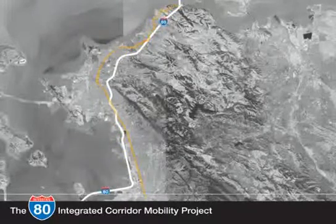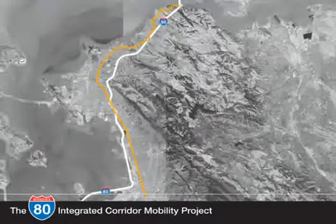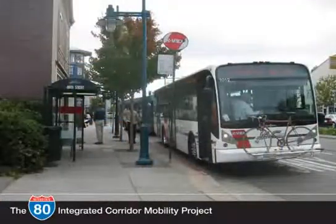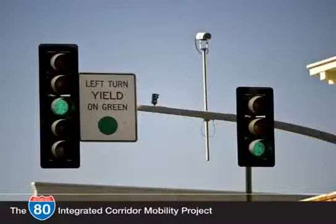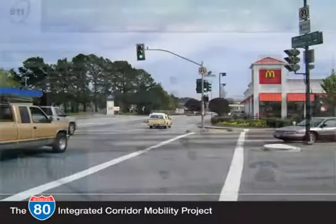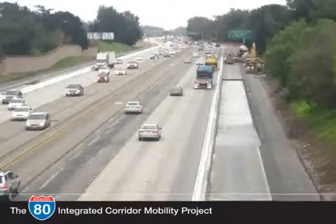Great strides have already been taken to improve traffic flow and transportation services along San Pablo Avenue. Signal timing coordination and rapid bus service are two examples of technology currently in operation along the corridor. More progress can be made by installing informational message signs, more signal coordination, and an expanded communications network to connect all cities along the corridor.